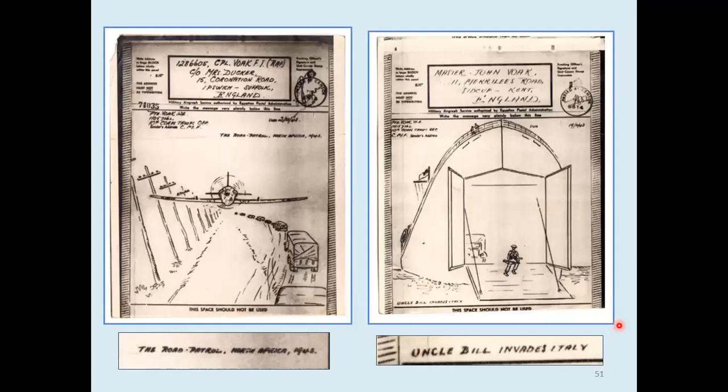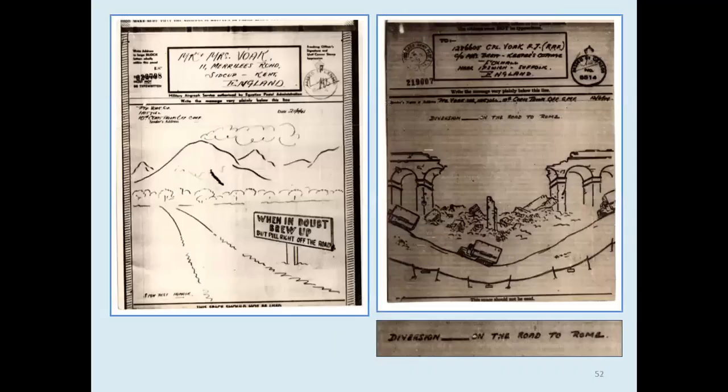Trucks avoiding the road patrol and Uncle Bill invading Italy — poor man, he's all on his own. And then a very laudable sentiment: when in doubt, brew up. And a diversion on the road to Rome — the viaduct is completely out of service, doesn't work at all.